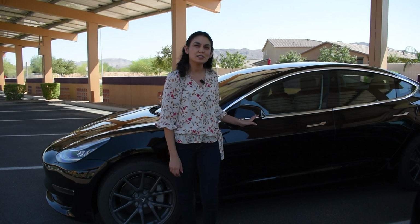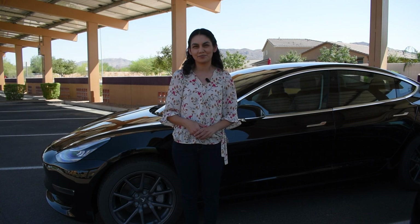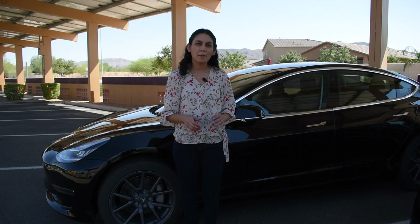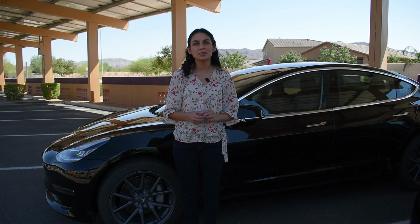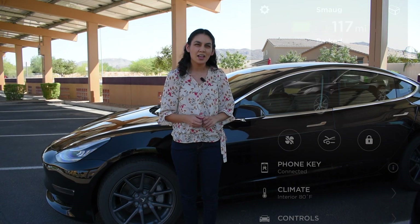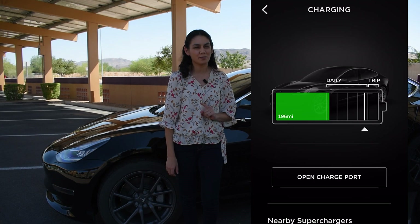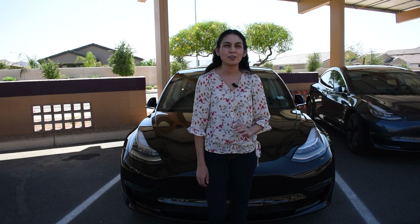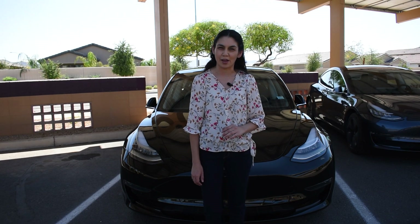This is my 2019 Tesla Model 3 Standard Range Plus with 17,000 miles driven. Tesla lists the range on the car as 240 miles. The battery is constantly being calibrated and balanced. However, Tesla does a more in-depth balancing when the car sits above 90%. At a 100% charge, my car has a range of 225 miles, so that is about 6% degradation. A majority of battery degradation happens early in its life, so I expect this curve to smooth out.